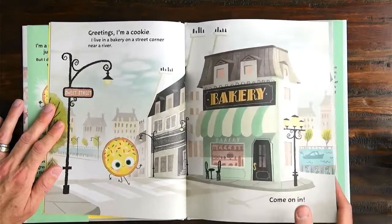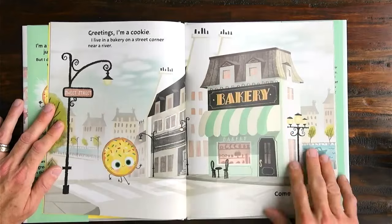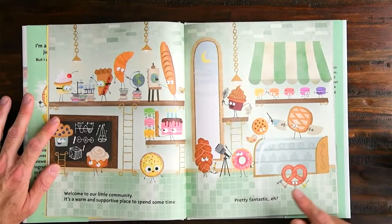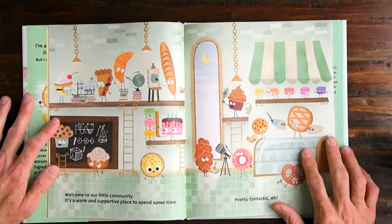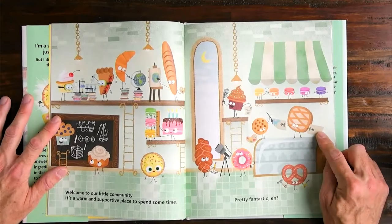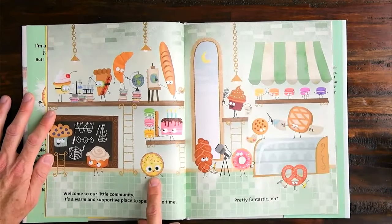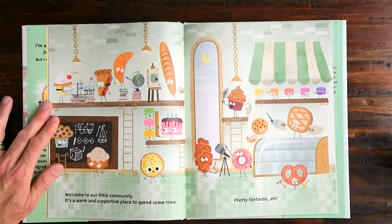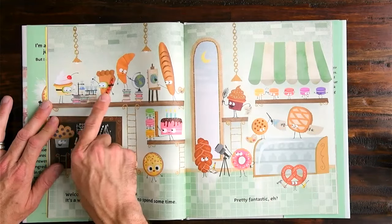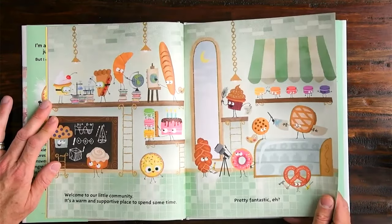Wonder what's inside that bakery — let's look. It looks like we might be in France. Welcome to our little community. It's a warm and supportive place to spend some time. So we're inside the bakery. You can see through the window to the outside and everybody's really busy. Look at this waffle with wings on. Then we have all these macaroons again. There's the smart cookie. There's that cinnamon bun we saw on the endpapers and the croissant standing on books. They're doing chemistry and following proper safety precautions by wearing goggles. What a cute bakery.